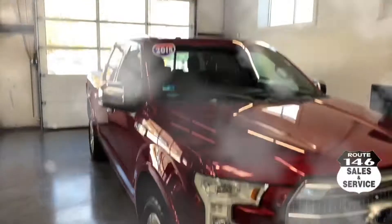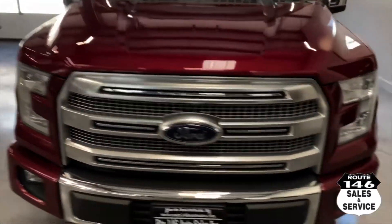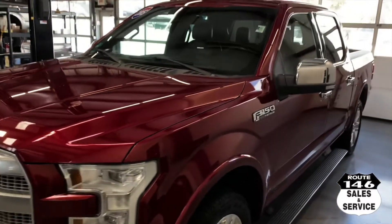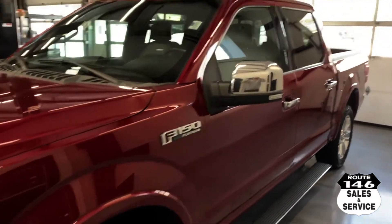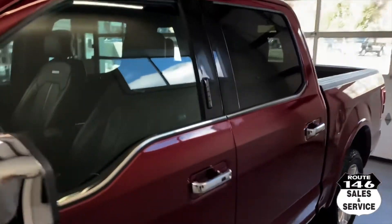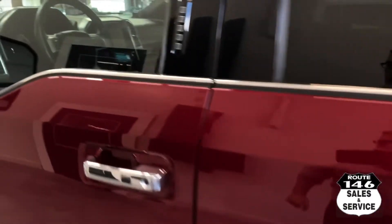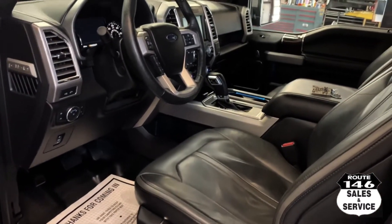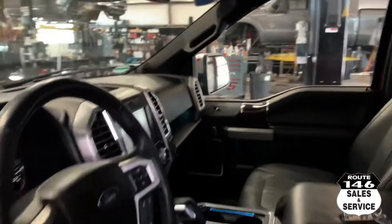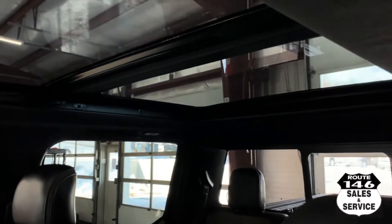Hey guys, Joe from 146. Got a 2015 F-150 Platinum — this truck is a two owner, got 112,000 miles on it, just came in. Like the color combination, black leather, got the nav, got the nice roof. Just a real nice truck.